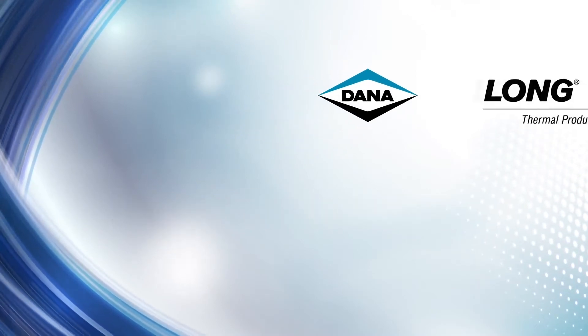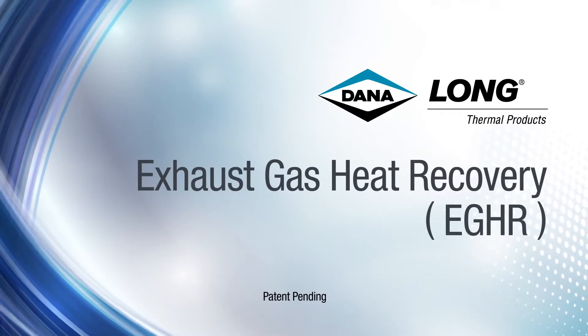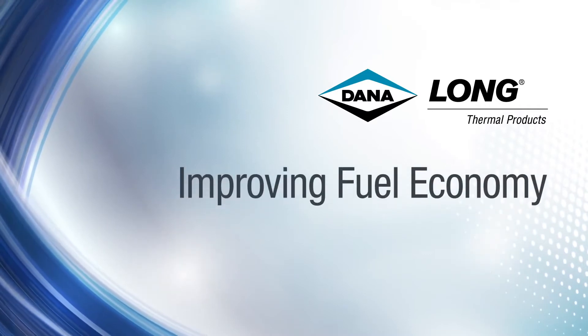Dana's latest cost-effective innovation is an exhaust gas heat recovery, or EGHR, system. It offers unique benefits, curbing carbon emissions while improving fuel economy.